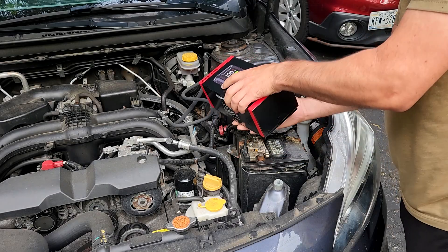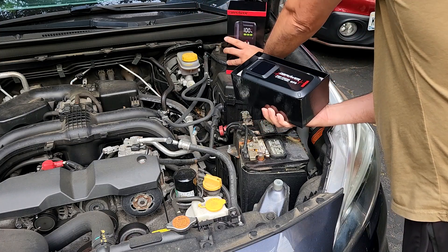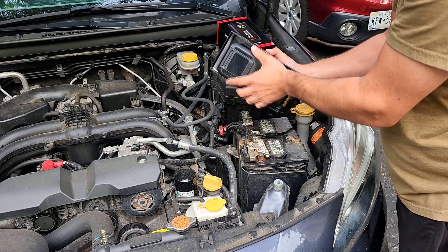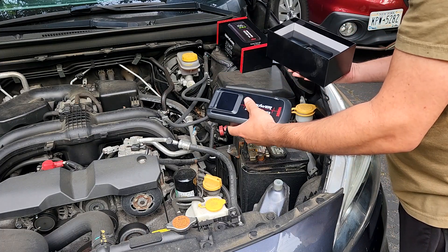This is another great jump starter from DB Power. This jump starter is a 2000 amp peak portable car jump starter for up to 8.0 liter gas and 6.0 liter diesel engines.